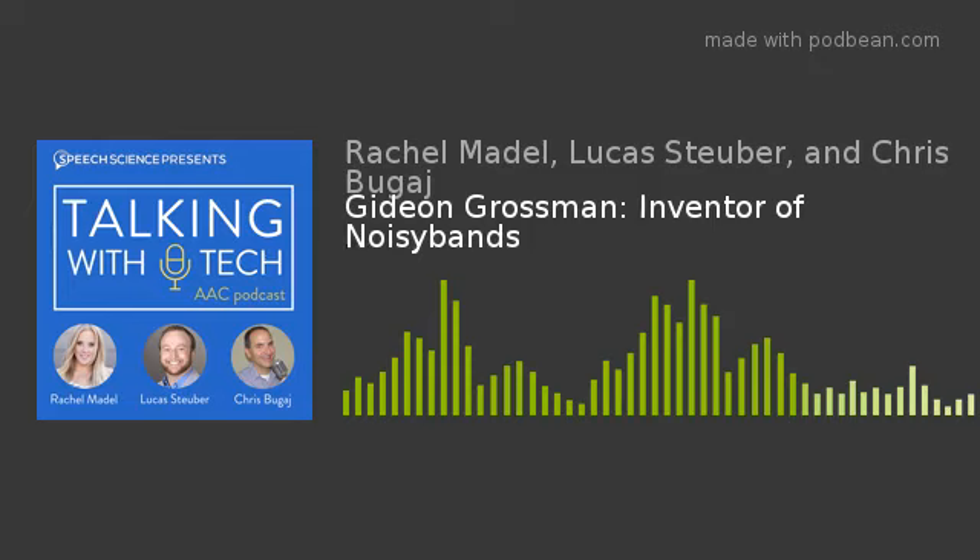This episode of Talking With Tech is brought to you by Smartbox, makers of Grid 3 and Grid for iPad, a complete symbol and text AAC solution. And by Twiddle, the safe sensory therapy tool that can reduce stress and stimulate brain function in children with autism and sensory seeking behaviors.